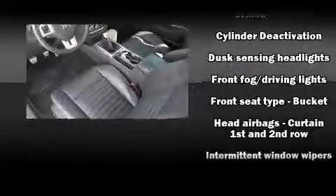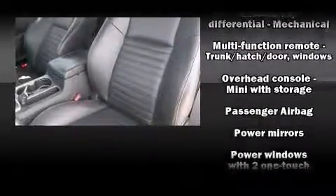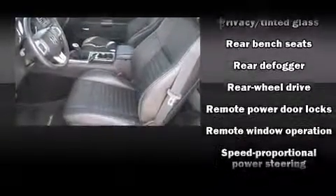It distinguishes itself from the competition with features such as a tachometer, remote keyless entry, and more. In the event of a rollover collision, side-curtain airbags provide additional protection for outboard-seated passengers.